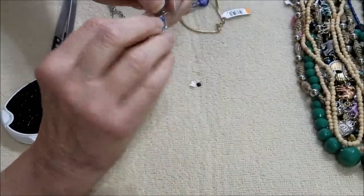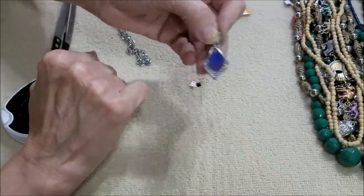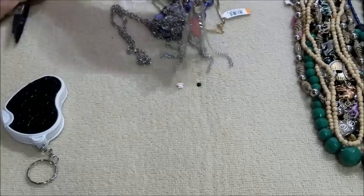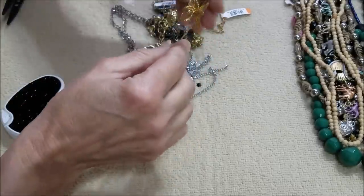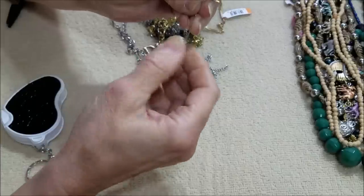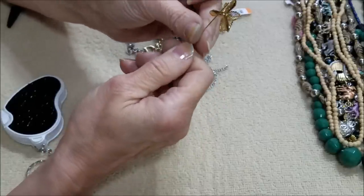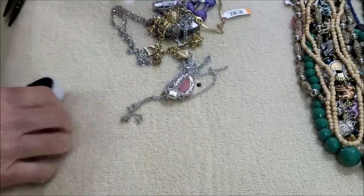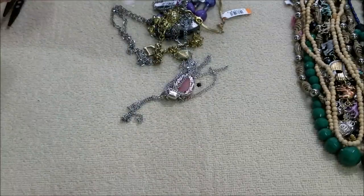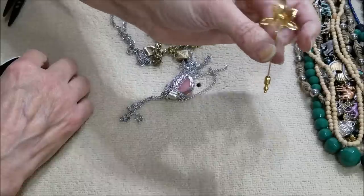And here is another one of those string earrings. Oh my goodness — well we know this isn't sterling. And here we have something very pretty. That almost screws off I think — and that looks like an orchid. There is a mark — oh, Monet! I had it upside down. This is a Monet piece. No wonder I like it — made very well. Nice, I like that.